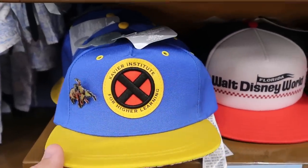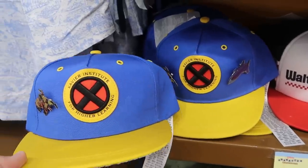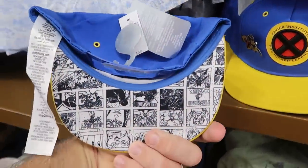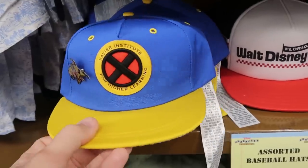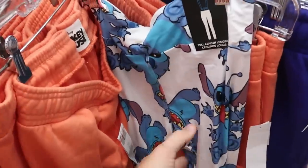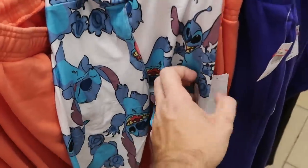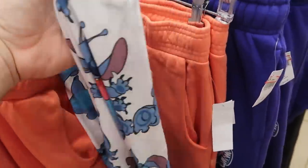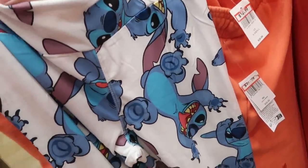They have a hat originally $50 — the Xavier Institute for Higher Learning with comic book strip design and two pins on it — now only $7.99. Let's check out women's leggings. There's a really nice pair of Stitch leggings — just one random pair in extra small — at $12.99 from $40.